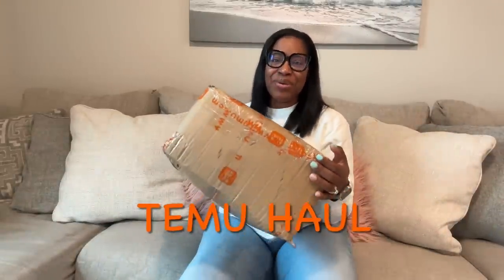Good morning, lavish fam. So welcome back to another vlog. You see the couch and you see the box. This is a Temu haul. This is a clothing haul this time, y'all.